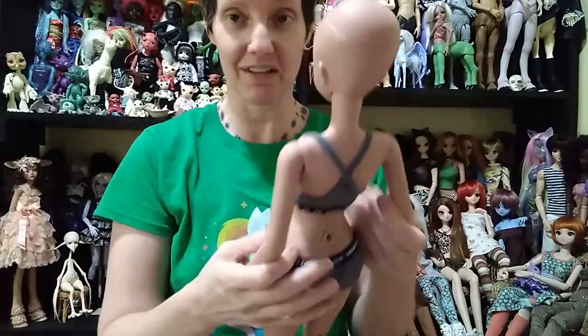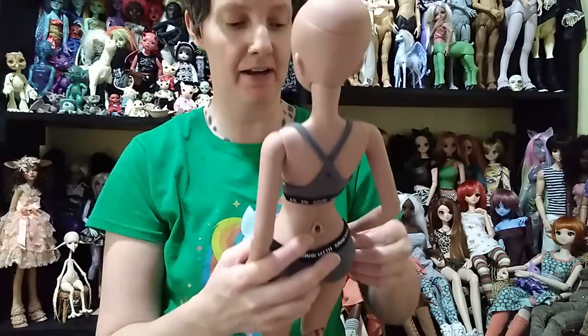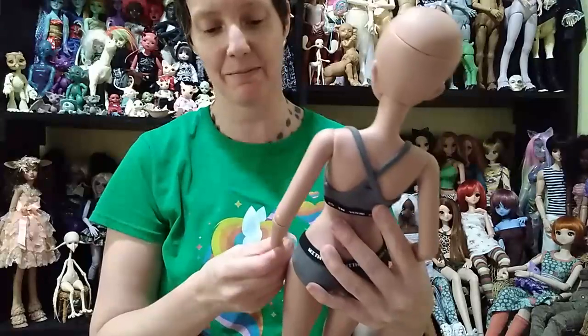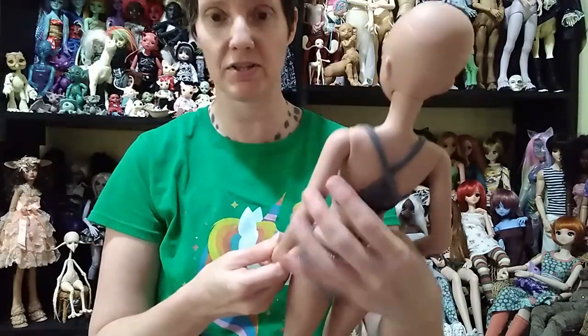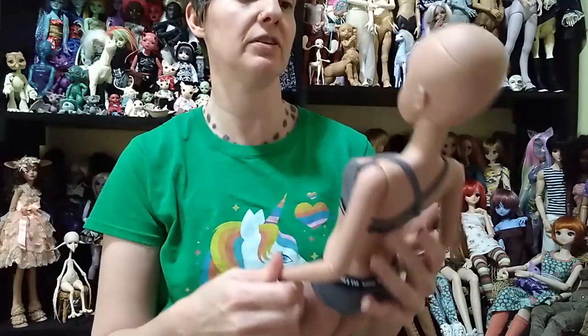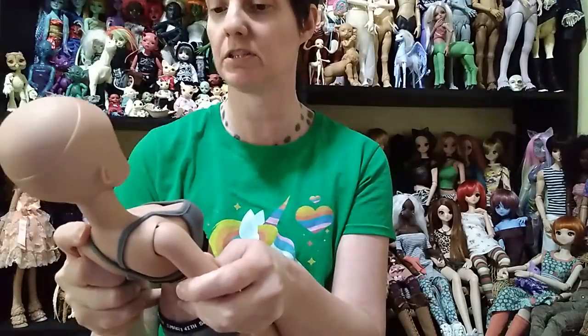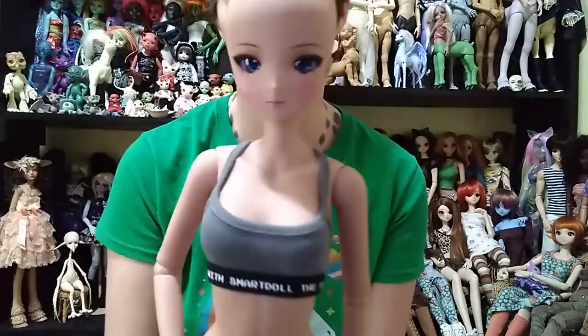I actually bought her for her body, because I have a custom head that is on the way to the face-up artist and she needed a body. So I figured, let's see who's in tea that I could buy that is really cute, and so I chose her.